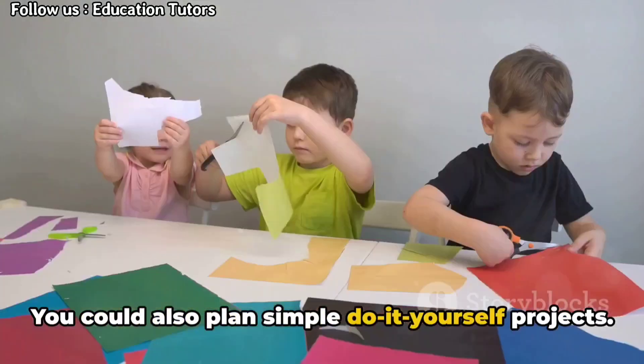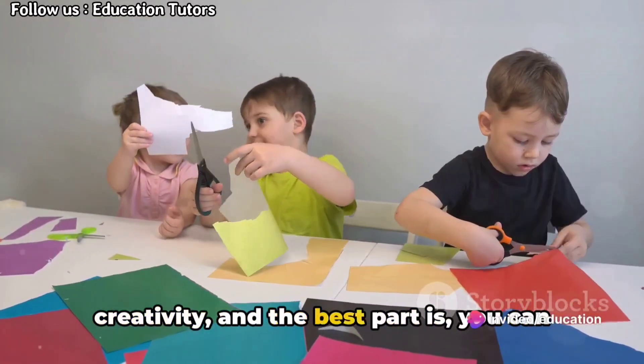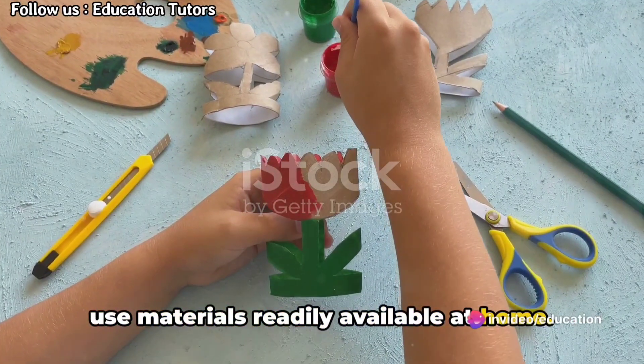You could also plan simple do-it-yourself projects. These can spark their imagination and creativity, and the best part is you can use materials readily available at home.